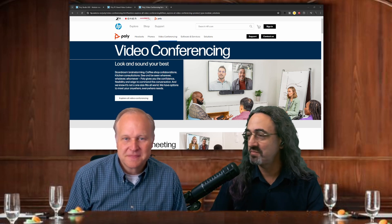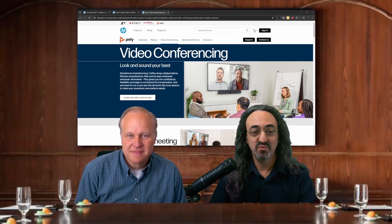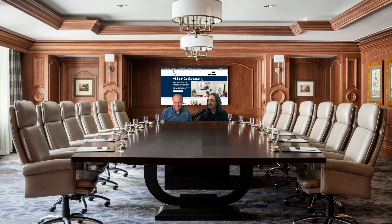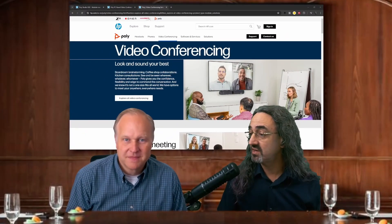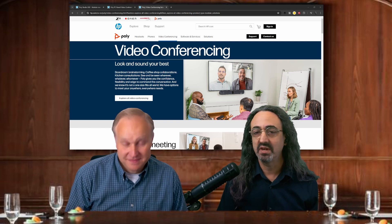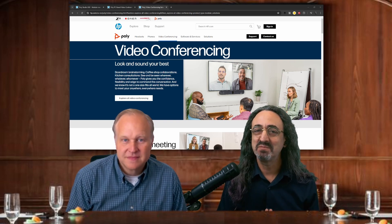I think of all the companies that I cover, Poly more than anyone knows this world — the video conferencing meeting room world. How do we connect people in this room to people who are not in this room? That's been the challenge for years and years. And it was great to see you at Infocom. We had a long booth tour.